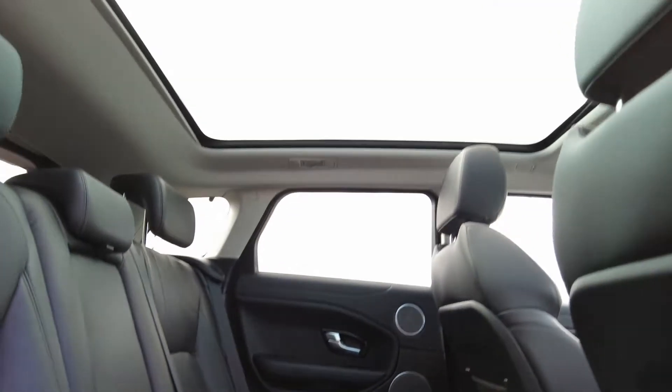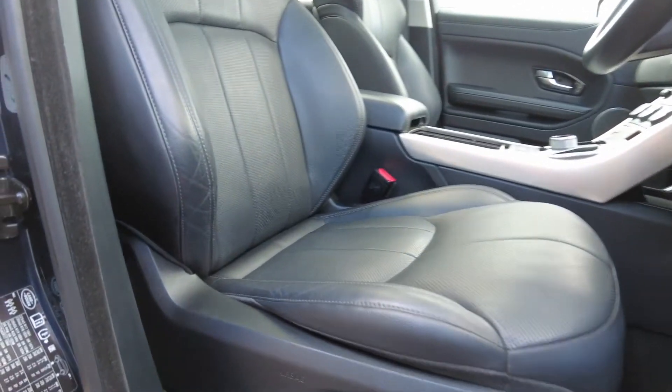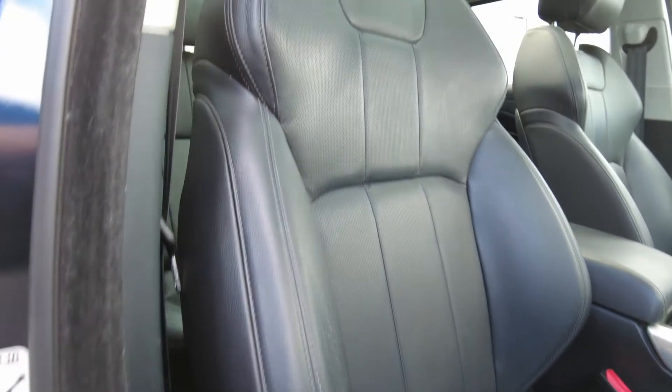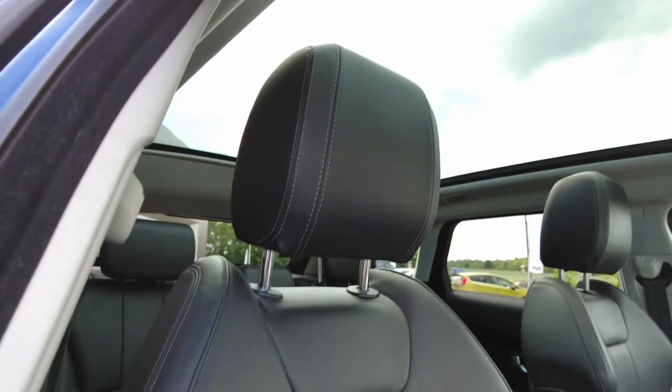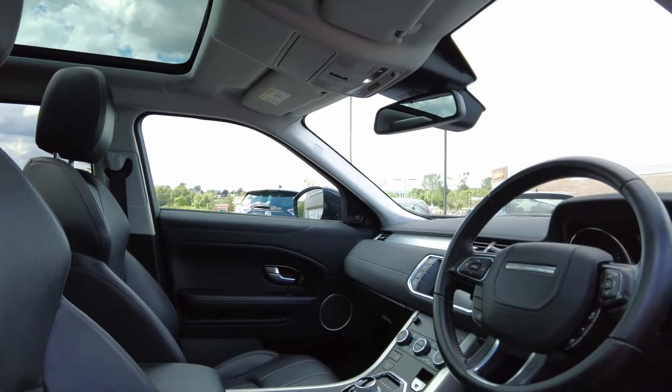With that fixed panoramic roof really opening up the space. Electric seats available for driver and passenger, both of them heated, all in very well presented condition on the front, with the electric blind switch on the headliner.